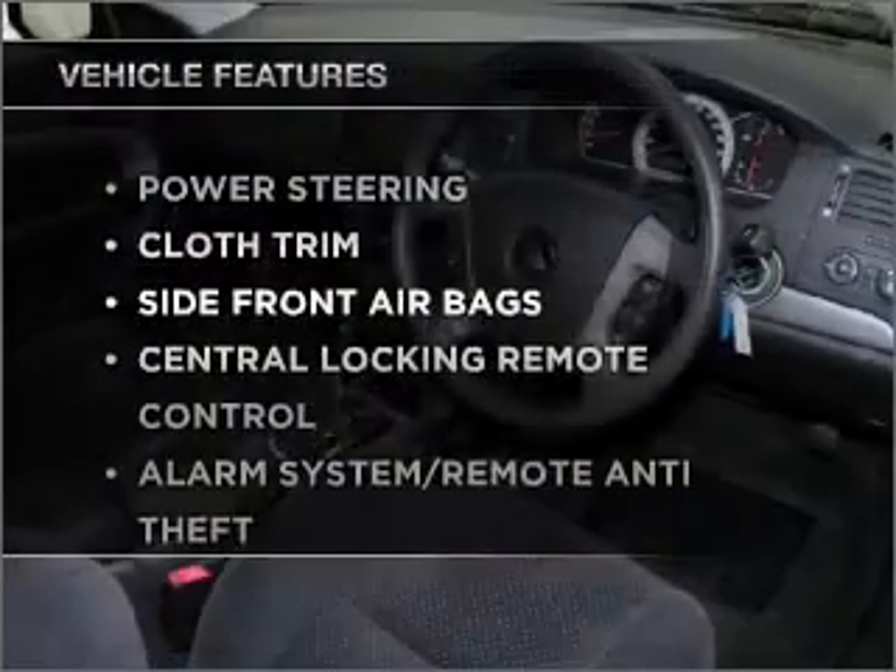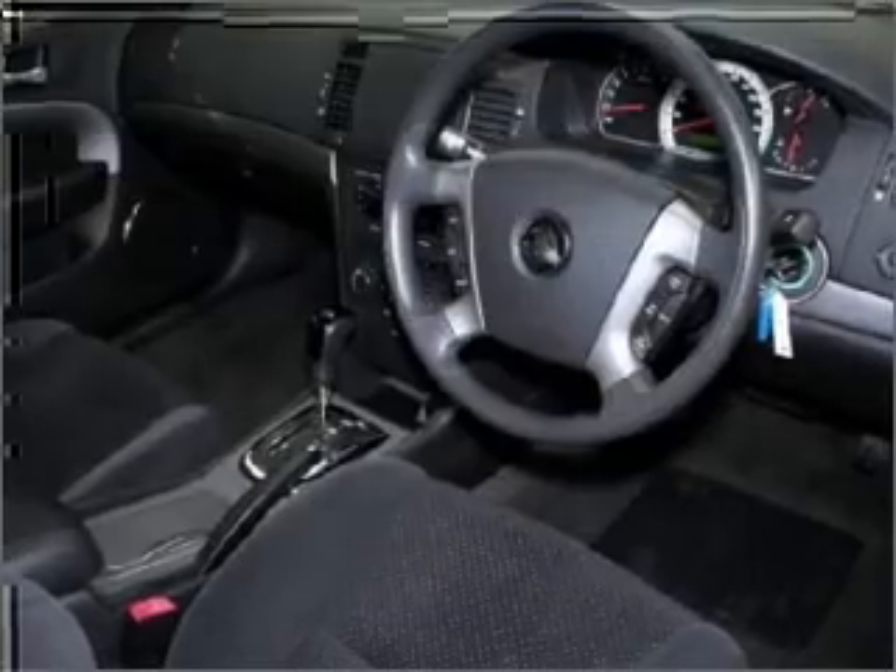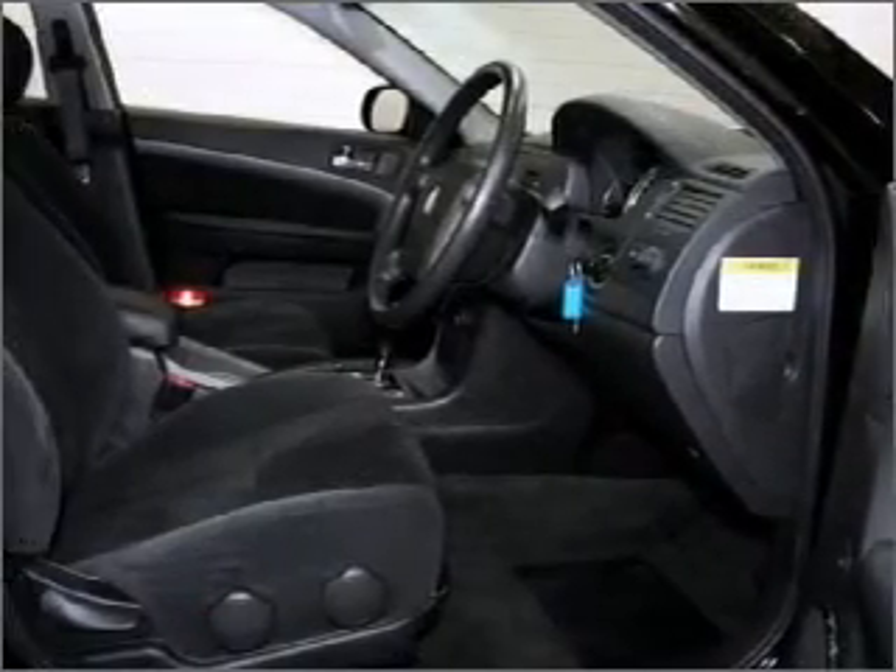Plus, enjoy these notable features that are included in this ride: cruise control, climate control, central locking, and power windows.